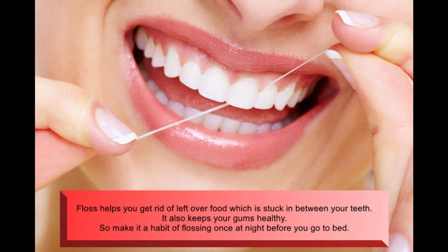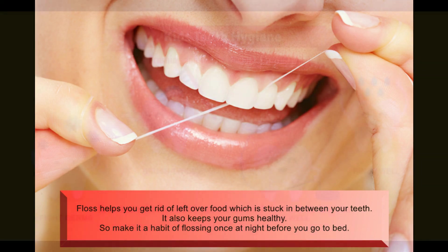Floss helps you get rid of leftover food which is stuck in between your teeth. It also keeps your gums healthy. So make it a habit of flossing once at night before you go to bed.